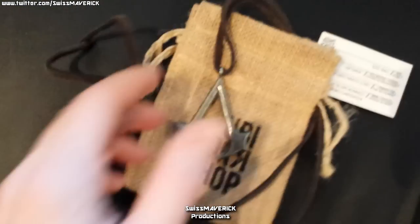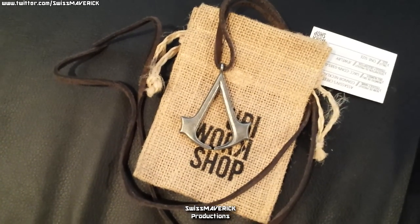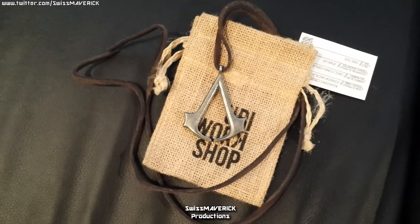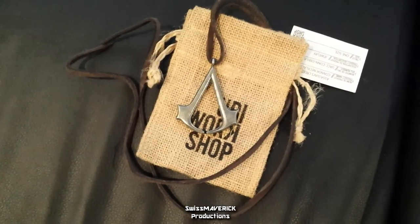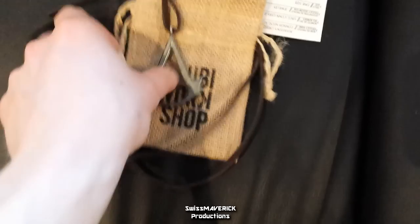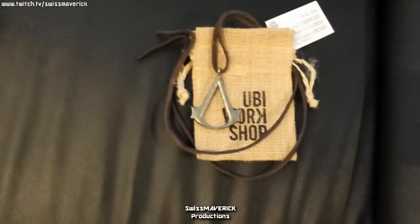This right here is a bracelet related to Assassin's Creed 3. You see it has kind of the style of Native American jewelry — basically Indian jewelry. It's pretty raw, as if a blacksmith had made it over the fire. It has a leather band, but still it's really nice and I'm definitely gonna wear that on occasion.